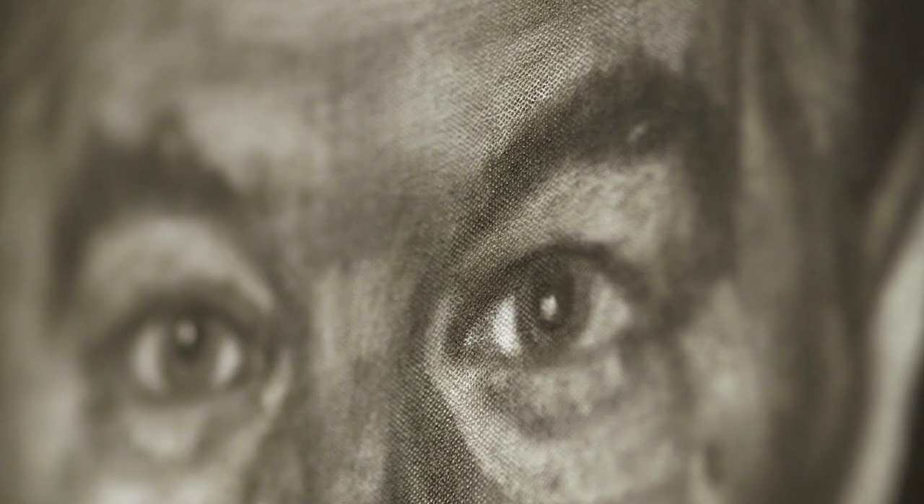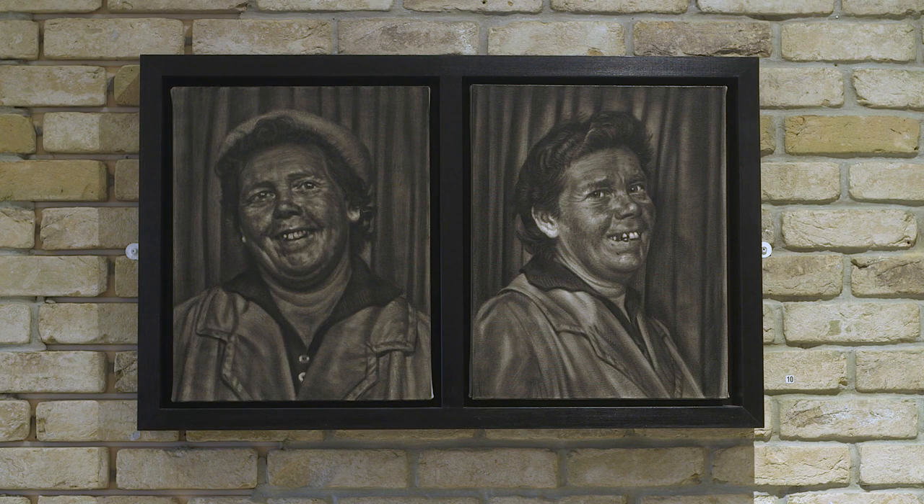What I'm looking for usually is something that's got a little clue as to where and when it was taken and who the person in the photograph is.